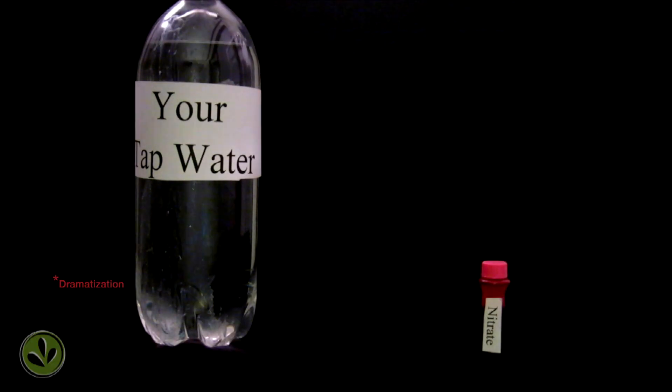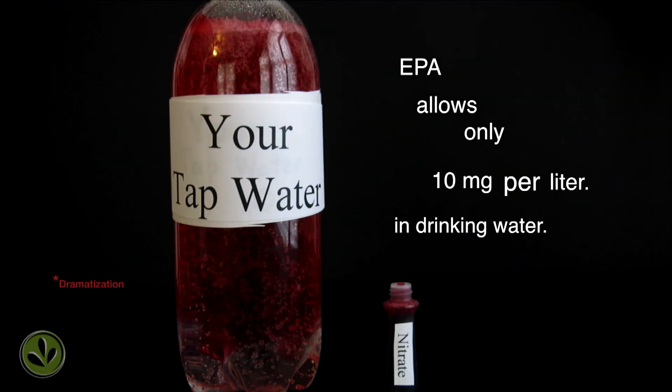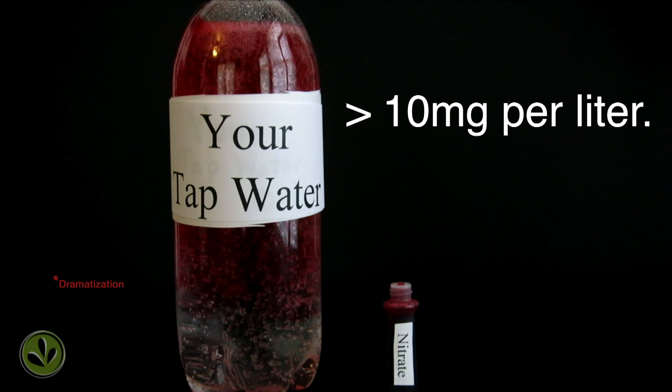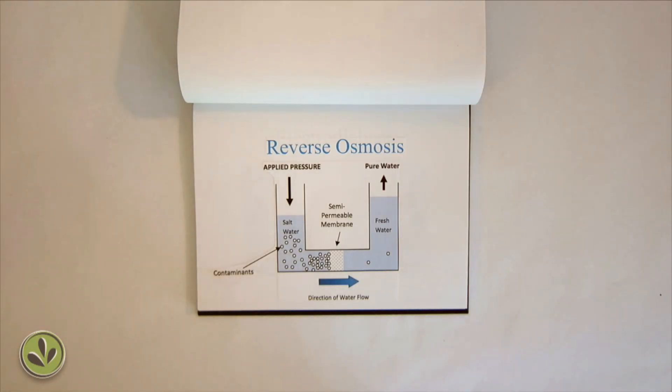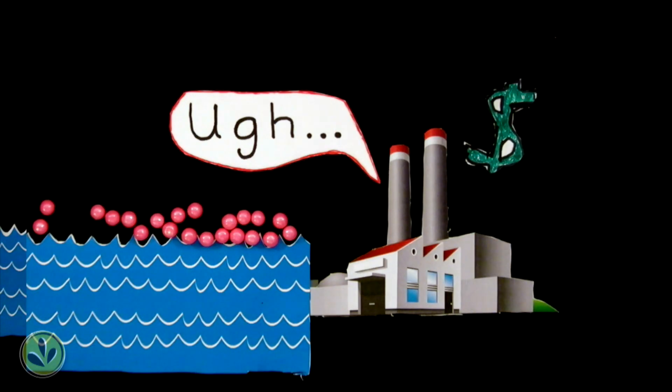The Environmental Protection Agency allows only 10 milligrams per liter in drinking water. If it's higher than that, utility companies have to clean it out using ion exchange, reverse osmosis, or electrodialysis — all very complicated and potentially expensive.